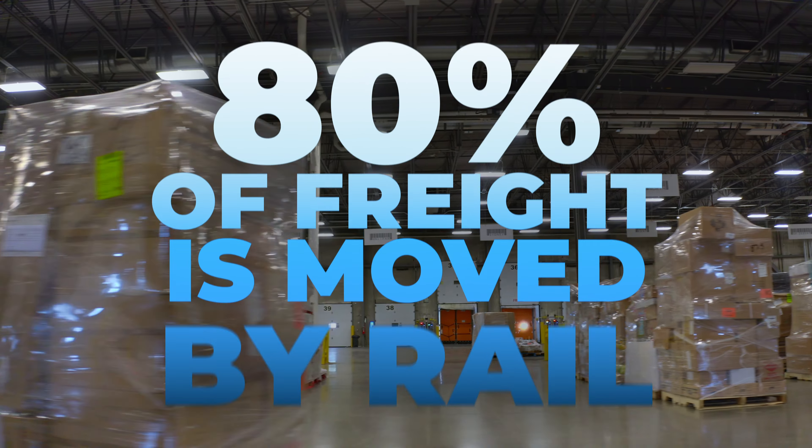In fact, 80% of our freight is moved via rail, which is better for the environment and means efficiency for our clients.